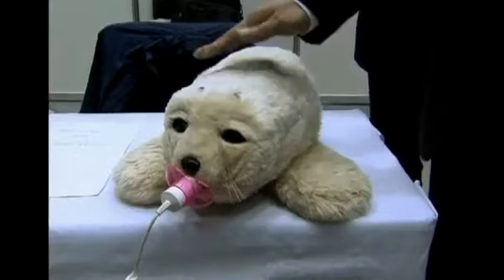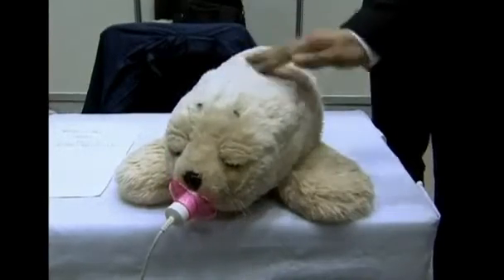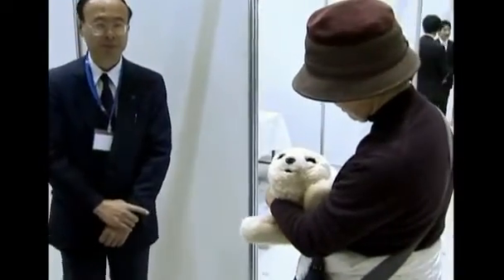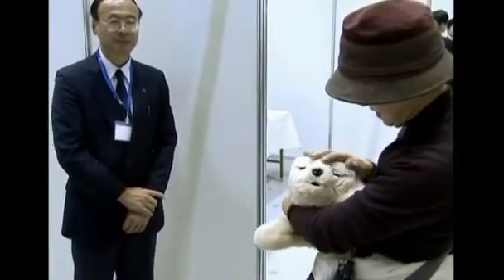Or the robotic waiter at the restaurant. Or the robotic receptionist. Or the storytelling machine in the kindergarten. Or the visiting friend at a hospital bedside. There are examples of robots that we're quite happy to interact with. This is PARO, a robotic baby seal that studies have shown has a positive therapeutic effect on the emotional lives of some older people who enjoy holding and stroking the device.